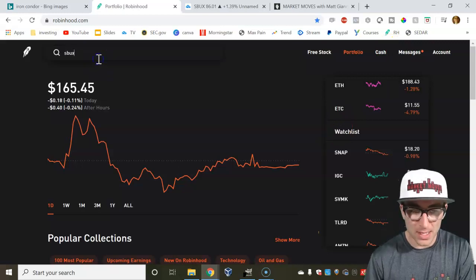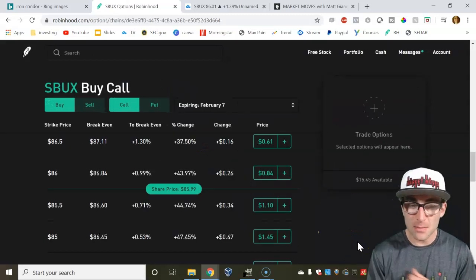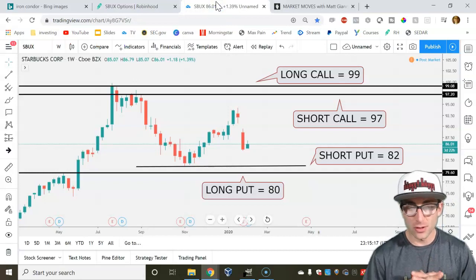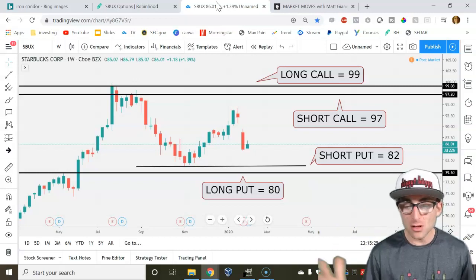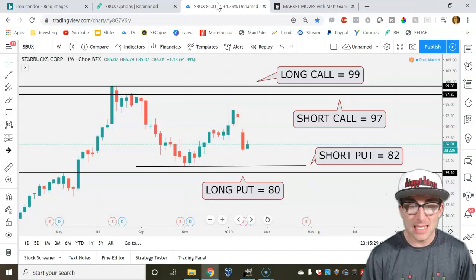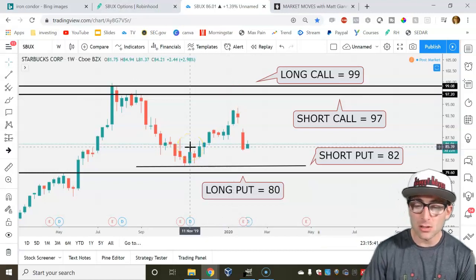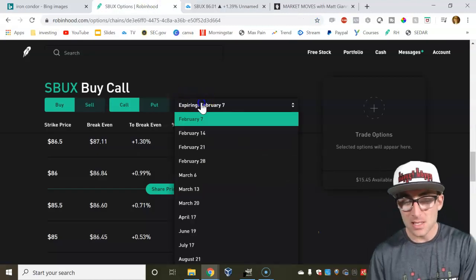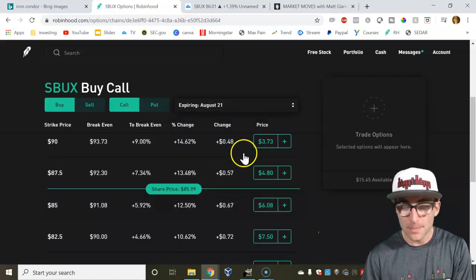SBUX is the stock we're trading in terms of options. If you haven't signed up for Robinhood, link in the bio — you could get a free stock up to $100. This is the weekly chart for Starbucks. What I want to do is make this a long-term trade and collect $5 to maybe $7 a day slowly from Starbucks, because I know it could trade within this range for a long period of time. I'm going for the August 21st options.